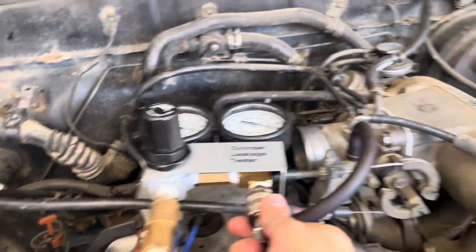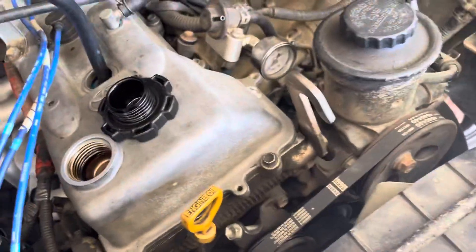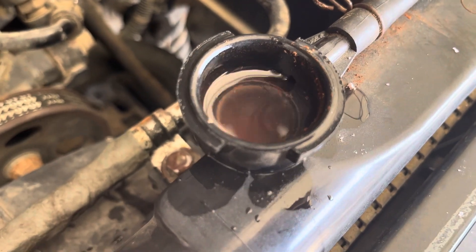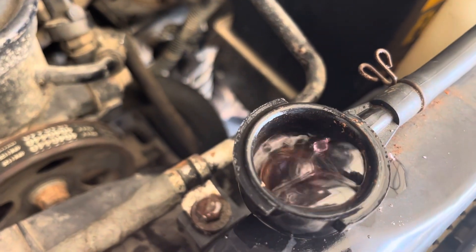Anyway, the sad part of the story — I got to number one and had to do the leak down on it. I hooked the compressor up and I'll show you what the problem is. There it is — it's bubbling out of the radiator, which most likely means I've got a blown head gasket.